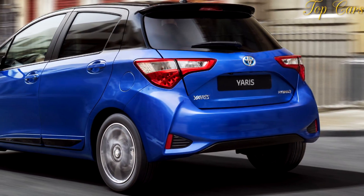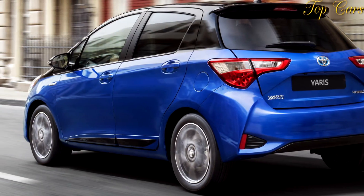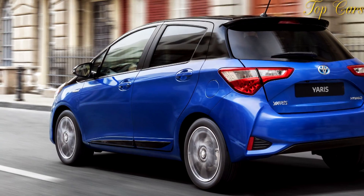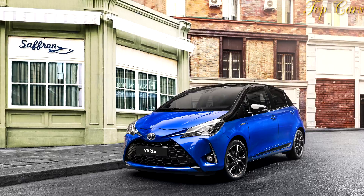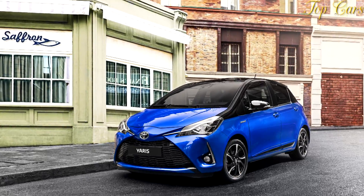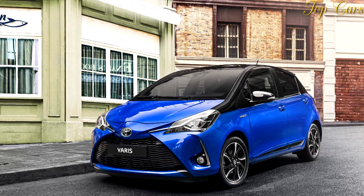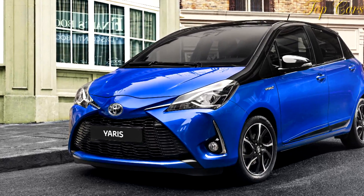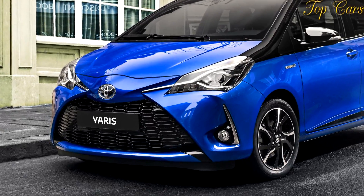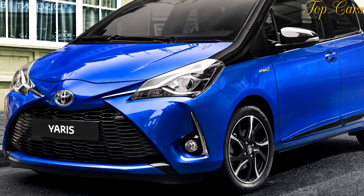Clearly, this subcompact hatchback is an important model for Toyota, and as such, the company invested some 90 million euros — 95.3 million dollars — to improve it. Many of the updates take after the Vitz, the Yaris' Japanese equivalent, and include new styling, more equipment, improved handling, new safety features, and an updated 1.5-liter gasoline engine.